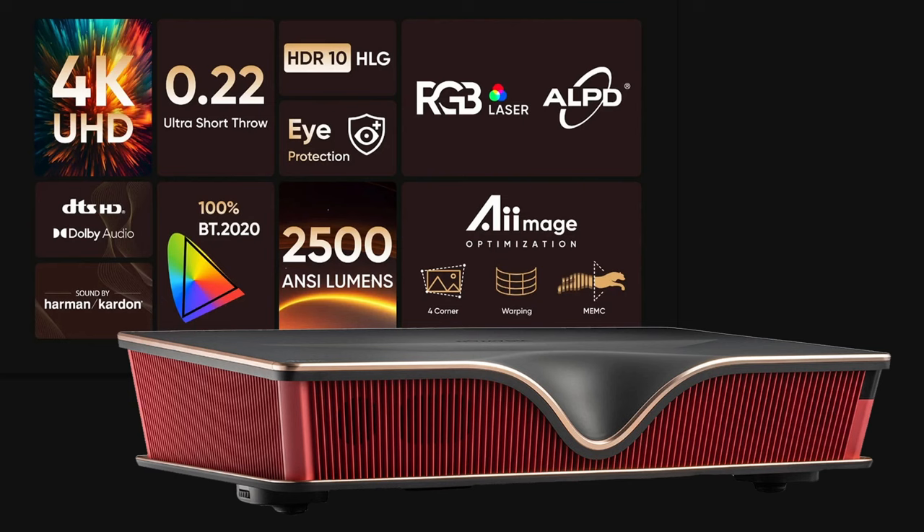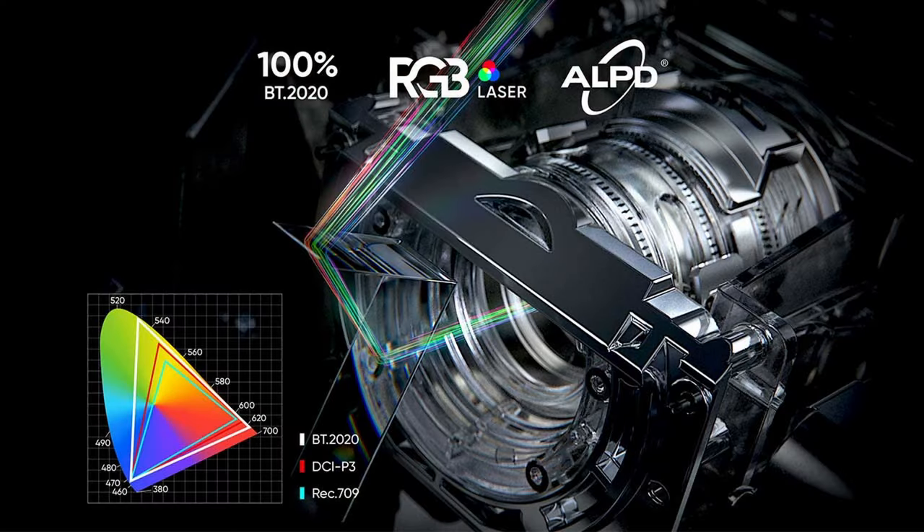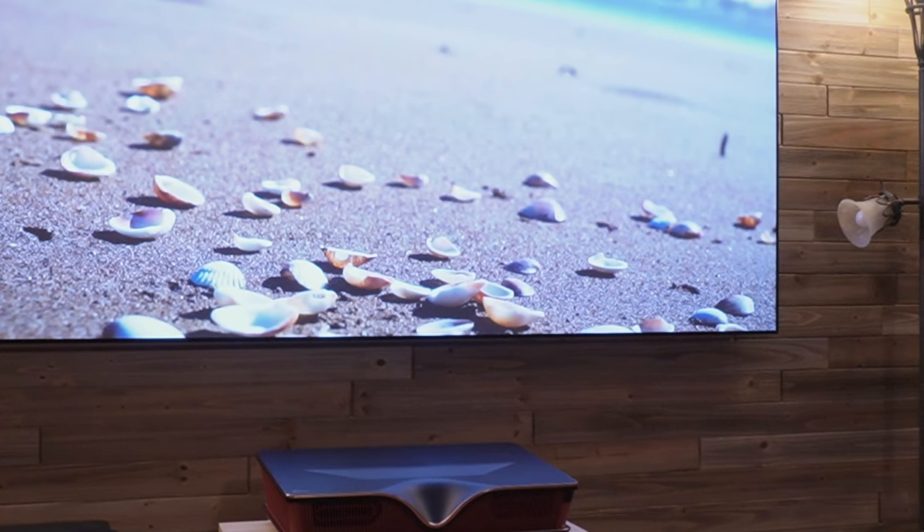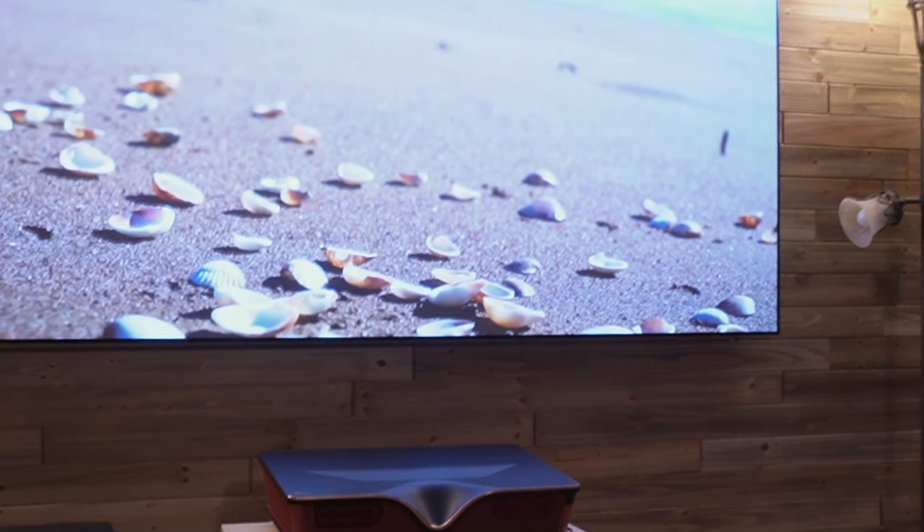There are a lot of features on this projector that you would normally have to spend significantly more for, such as the fact that it is an RGB laser ultra-short-throw projector with a very good sound system. The manufacturer rates the brightness at 2,500 ANSI lumens, and my measurements were actually 15 ANSI lumens brighter — right in the ballpark, a good amount of light. If you combine that with an ambient light rejecting screen, it's enough luminance to deliver a good picture even in a room with ambient light.